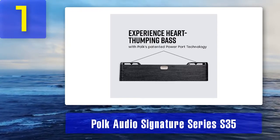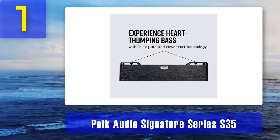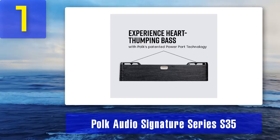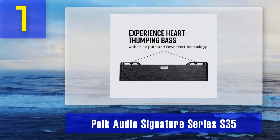Things we don't like: the S35 delivers excellent performance for the price. The only thing it lacks is the low end, but that's probably too much to ask for at this price point.